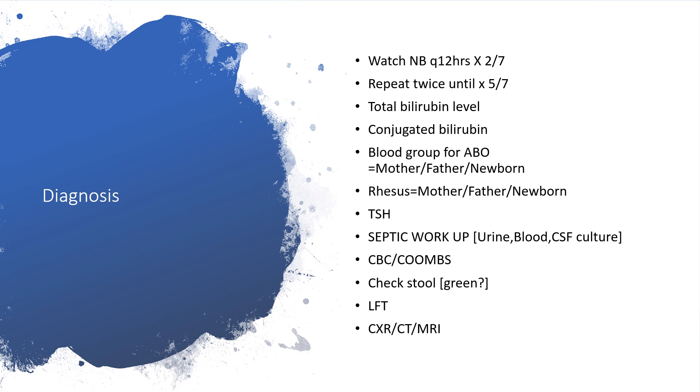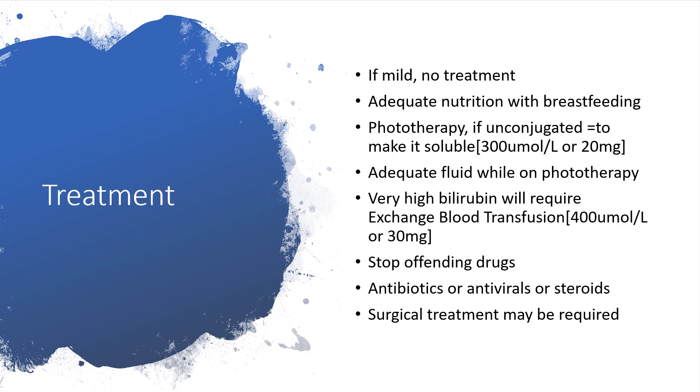For antenatal visitation, please check my channel — I have made a separate presentation on the first antenatal visit and how it will help you. Regarding treatment: if jaundice is mild, we are not going to treat aggressively. Let the baby have adequate nutrition with breastfeeding. Phototherapy is used.